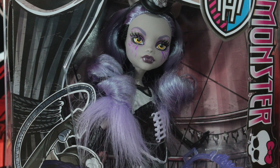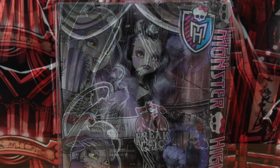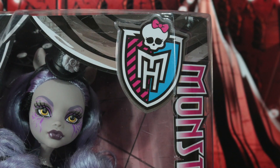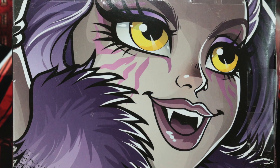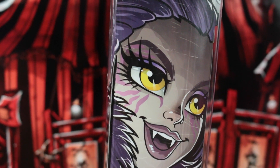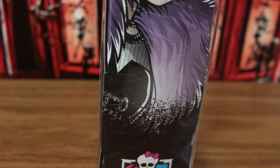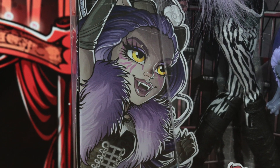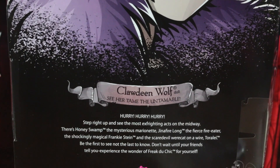Claudine's box is designed and inspired by a circus stage, featuring curtains and specific details shown in the artwork of the box. Claudine's box features the Freak Do Chic logo, the Monster High logo, and different dimensions of Claudine's artwork. The back of the box has the Freak Do Chic story synopsis and also social media links.